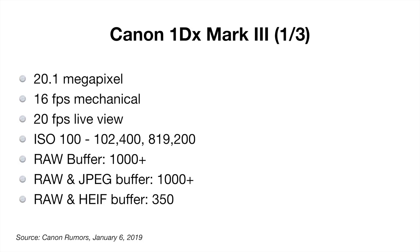Now let's take a look at the Canon 1D X Mark III. It has a 20.1 megapixel sensor, very similar to the 20.2 megapixel in the Mark II. They've increased the speed to 16 frames per second mechanical and an astonishing 20 frames per second in live view. The ISO range is from 100 to 204,800, but it's extendable to an incredible 819,200.